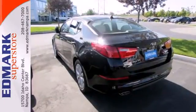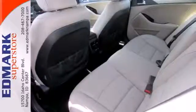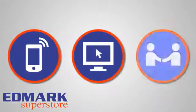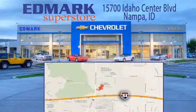Why shouldn't a midsize sedan thrill? Come take this exciting Optima for a test drive today. Call, click, or stop in today. We're conveniently located at 15700 Idaho Center Boulevard in Napa, Idaho, just 15 minutes from downtown Boise in the Idaho Center Auto Mall.